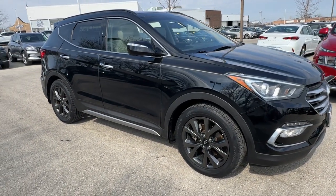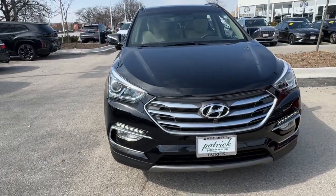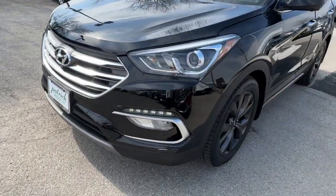Here is a wonderful 2018 Hyundai Santa Fe Sport. With less than 10,000 miles on the odometer, this vehicle provides excellent value.